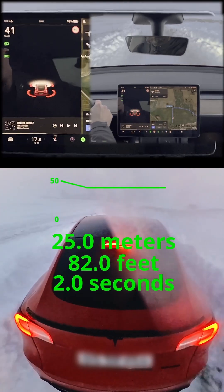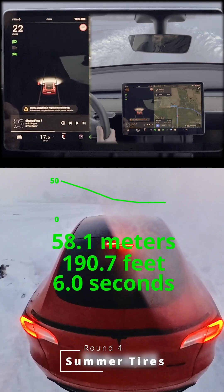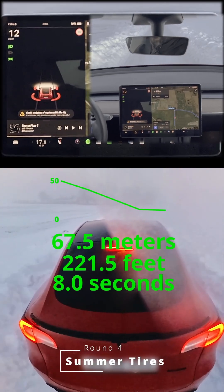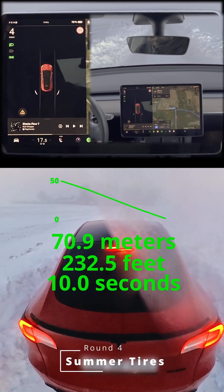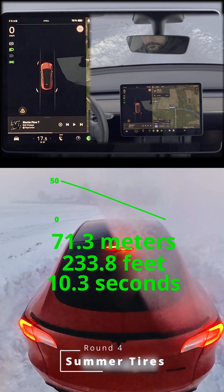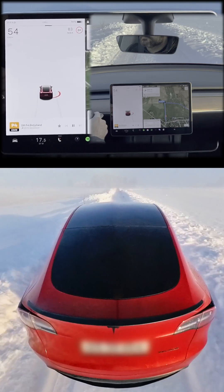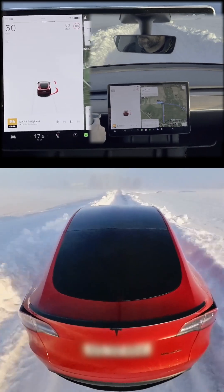Now for the scariest test: braking downhill with summer tires. Brace yourselves — it's a circus act. The car skids 71.3 meters and takes over 10 seconds to stop. Who needs a sleigh when you have summer tires on a downhill? The ABS deserves a raise. That's not stopping — that's relocating.